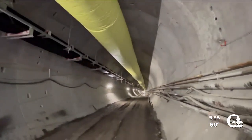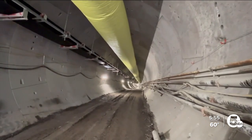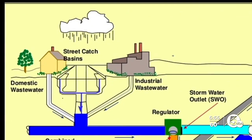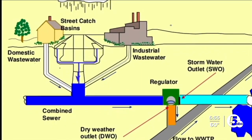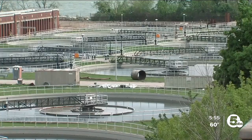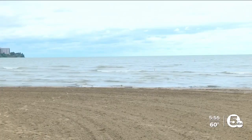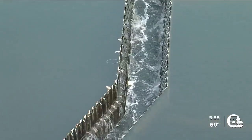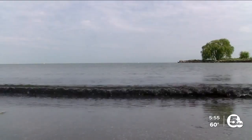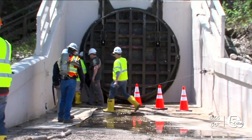This tunnel is one of seven being dug under the greater Cleveland area as part of Project Clean Lake. Cleveland is one of 800 cities across the country that have combined sewers, where sewage from your home travels in the same pipe as stormwater from your street. It goes to a wastewater plant where it's treated and released into Lake Erie. But during heavy rains, the pipes and plants can't handle the volume, causing untreated water and sewage to be released into the lake through outlets like this one at Edgewater.